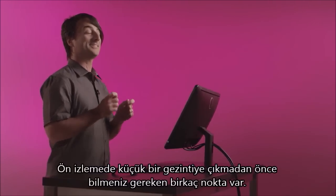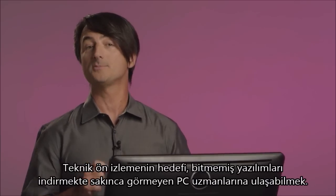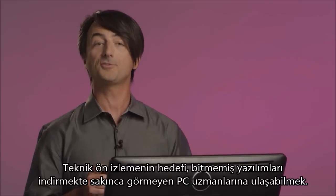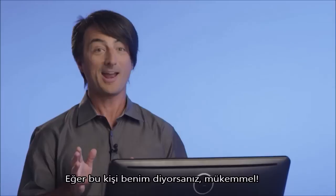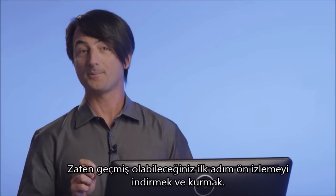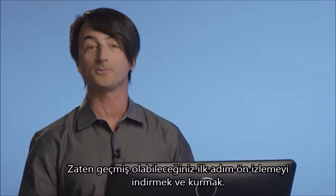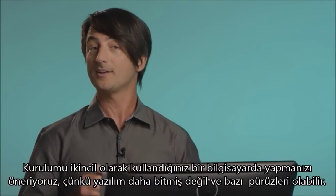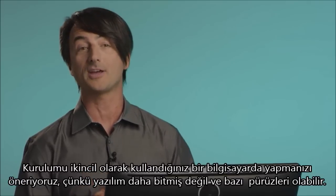Before I give you a quick tour of what's in this preview, there are a few things you need to know. The tech preview is meant for PC experts who are comfortable downloading unfinished software. If this sounds like you, great! The first step, which you might have already done, is to download and install the tech preview. We recommend you install it on a secondary PC as it's still not finished and there will certainly be some rough edges.